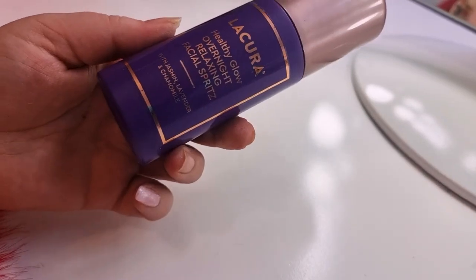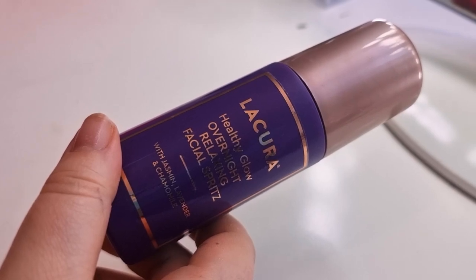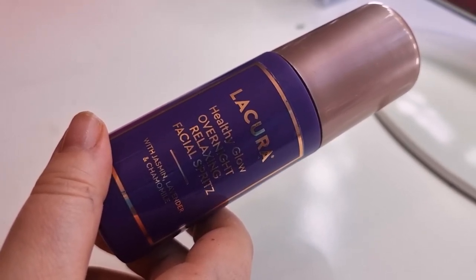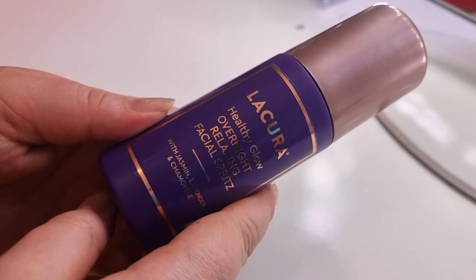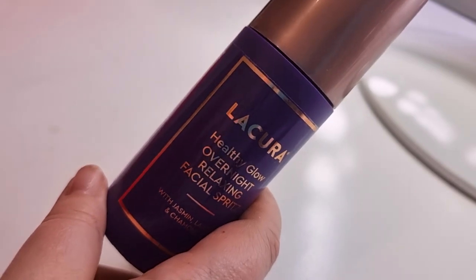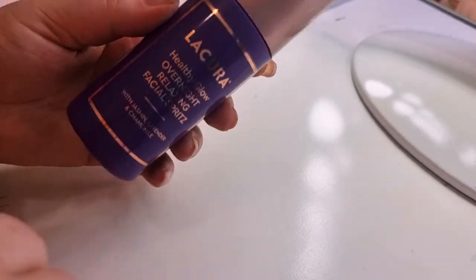For facial sprays I only finished one, because I didn't really buy any this year — I'm at home so I didn't see the point. I only have two left in my collection and I'm just using them organically. This is the Liqueur Healthy Glow Overnight Relaxing Facial Spritz from Aldi — I really, really like it and Ruth kindly sent me hers as well. It's only around two euros and I've since put water in the bottle to reuse it.